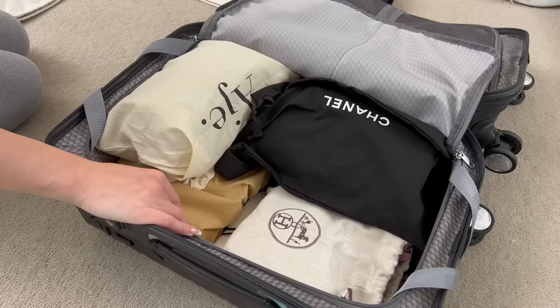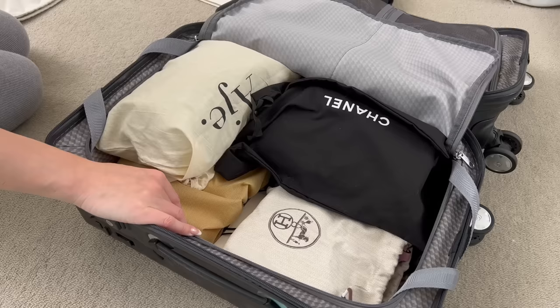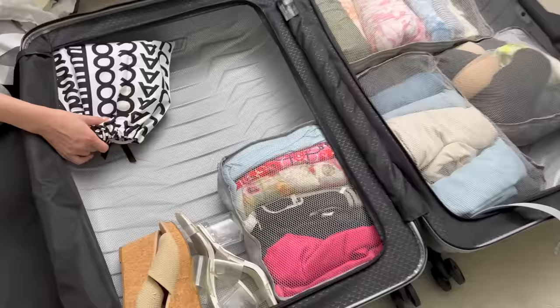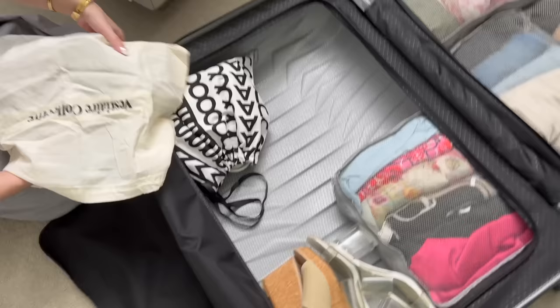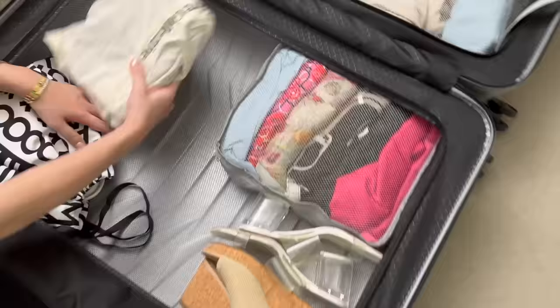I still have to put my belts and go through my jewelry, which I might do tomorrow morning, and then this is pretty much finished. I tend to store my jewelry in VCA pouches and I'll quickly show you that tomorrow before I close it up. I also ended up putting in my little Marc Jacobs mini tote bag and my vintage Céline bag - I'll put that in a Vestiaire dust bag even though I didn't get it from Vestiaire.